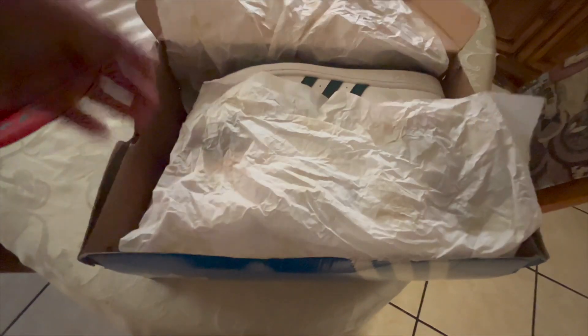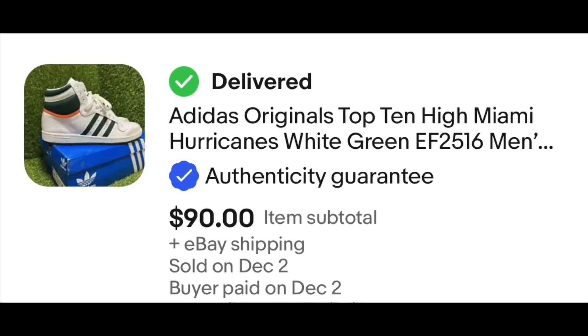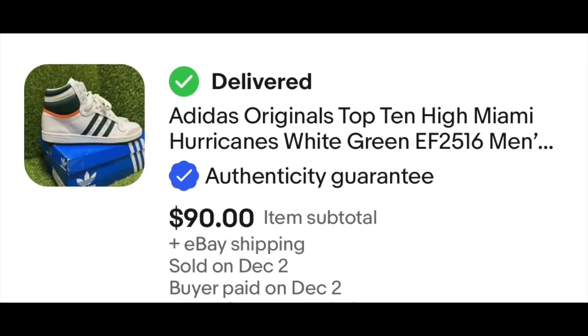Lastly, I got these Adidas Top 10s for $20. They were originally asking $40 but it was 50% off, and they sold for $90 in 5 days — so I think that was a good purchase.